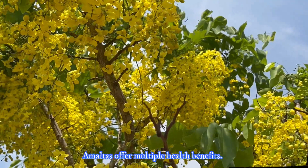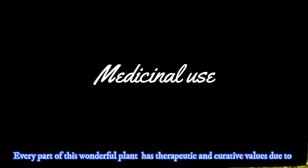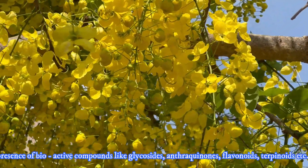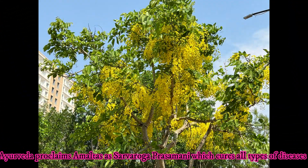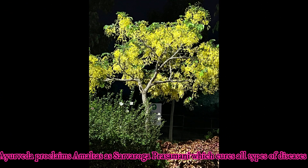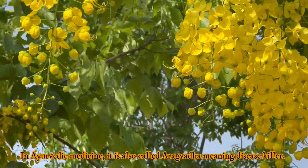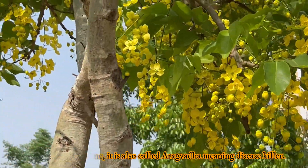Amaltas offers multiple health benefits. Every part of this wonderful plant has therapeutic and curative values due to the presence of bioactive compounds like glycosides, anthraquinones, flavonoids, terpenoids, etc. Ayurveda proclaims Amaltas as Sarva Ruga Prasamani, which cures all types of diseases and offers immunity against many microbial infections. In Ayurvedic medicine, it is also called Arak Baddha, meaning disease killer.